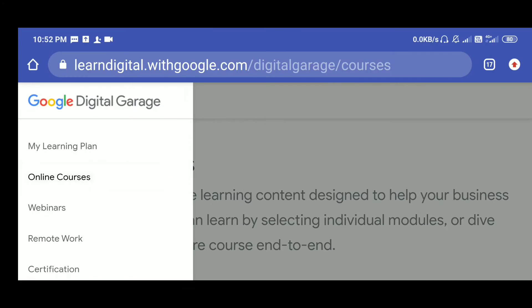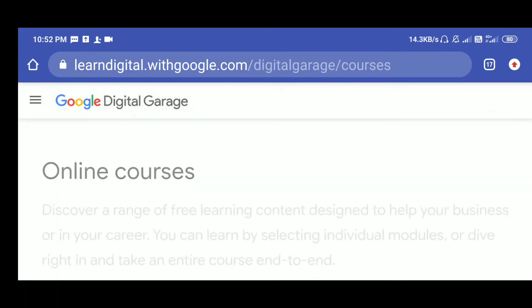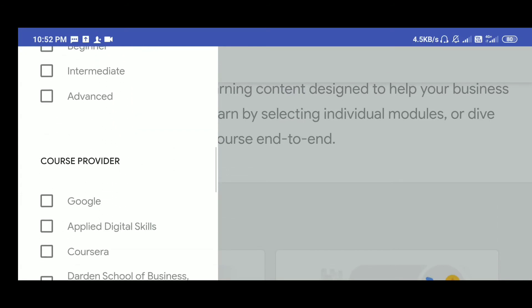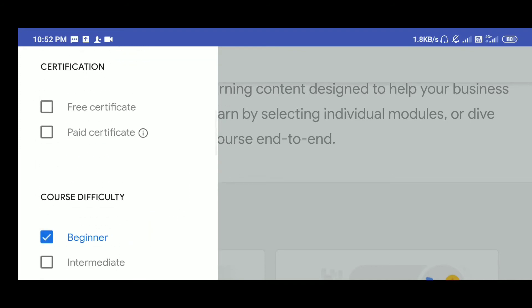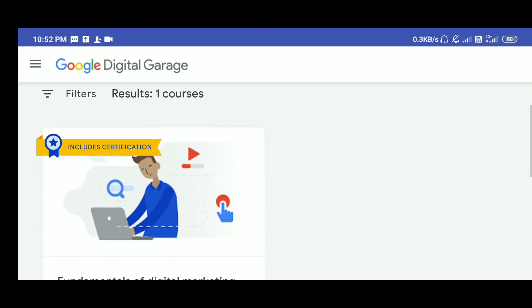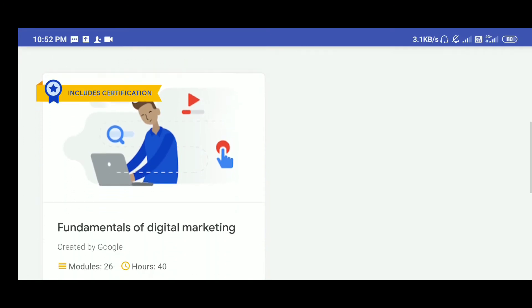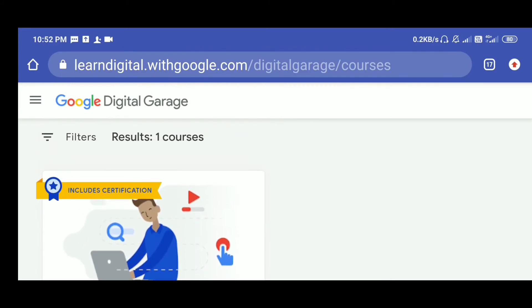There is no course which is paid. Everything from Google Digital Garage is free. Some are certified courses and some are non-certified, but all are free from Google.